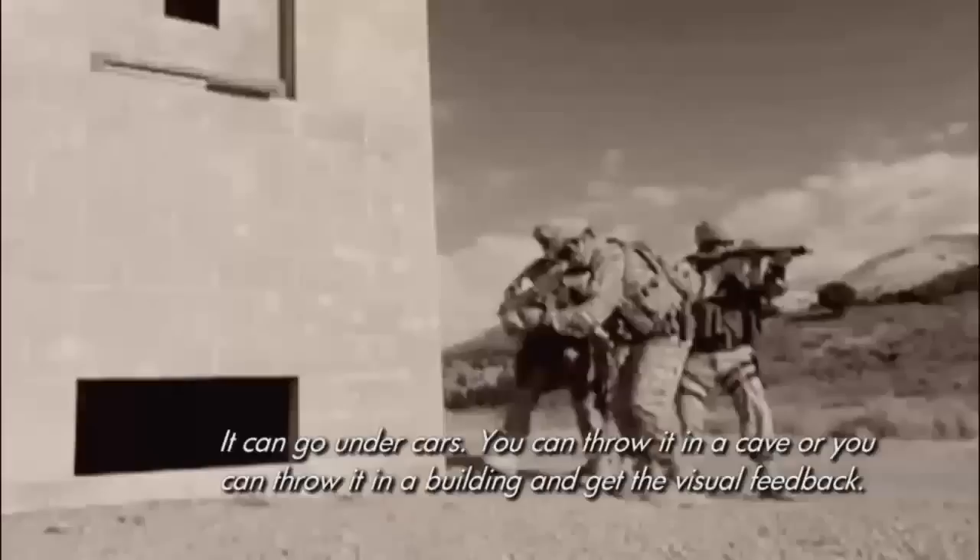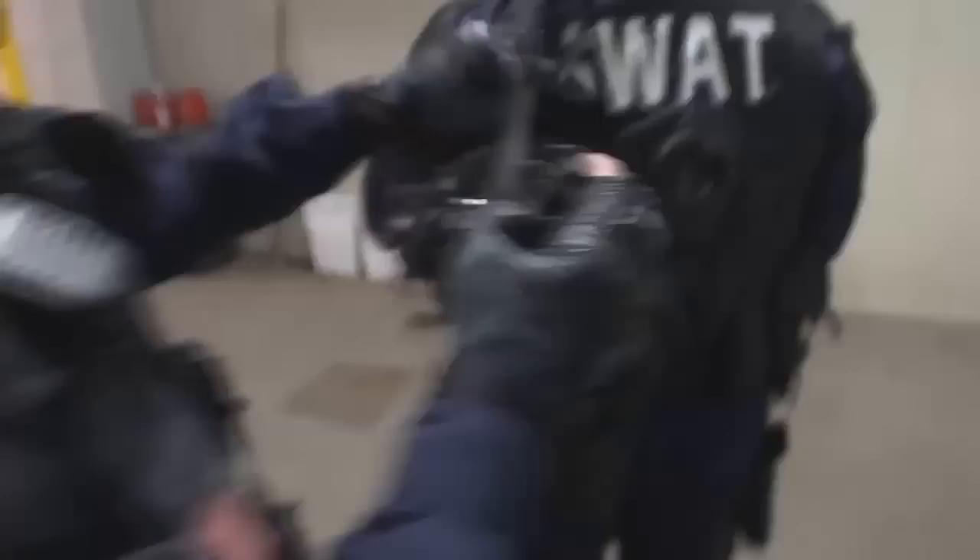Today, there are thousands of Scout robots deployed worldwide, in places like Afghanistan, Iraq, and the U.S. You can go under cars, throw it in a cave, or throw it in a building and get the visual feedback. There is also the possibility of having acoustic sensors, like microphones, that provide audio feedback.